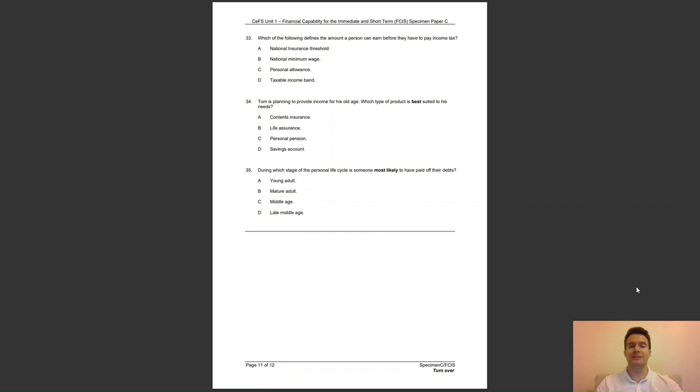Question 33: which of the following defines the amount a person can earn before they have to pay income tax? Is it A, the national insurance threshold; B, the national minimum wage; C, personal allowance; or D, taxable income band? The answer to question 33 is C — the personal allowance defines how much someone can earn before they have to start paying income tax and national insurance.